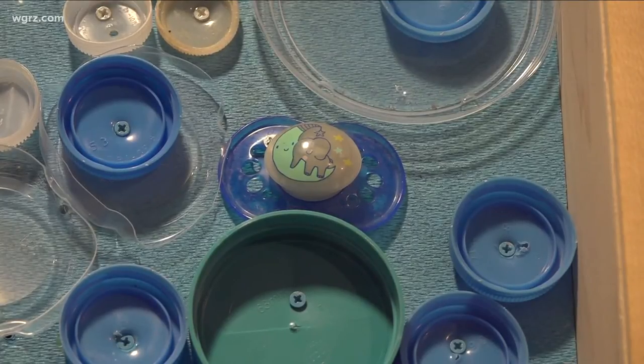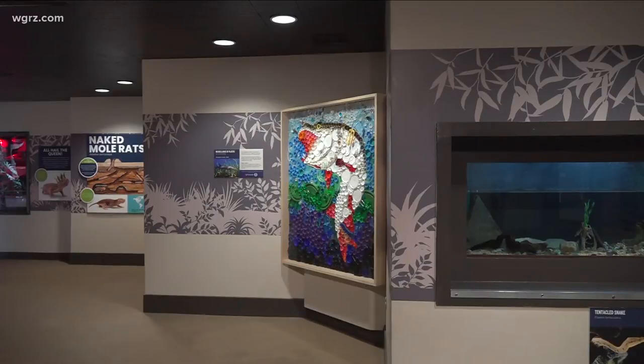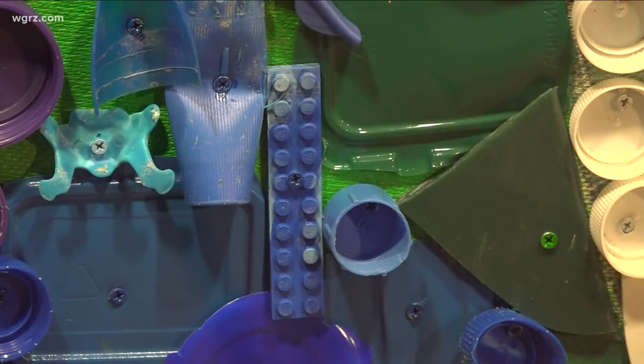That's artist Elizabeth Leader, whose plastic musky hangs at the zoo. It was more labor intensive than she planned because four different glues failed her. So each piece is actually drilled and screwed in, and that took a long time.